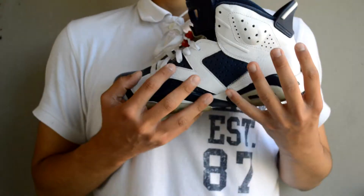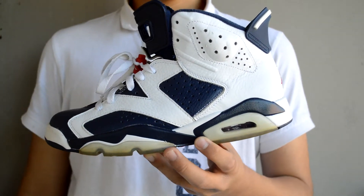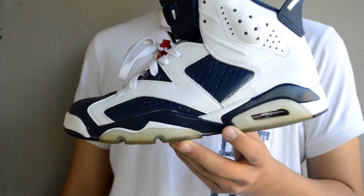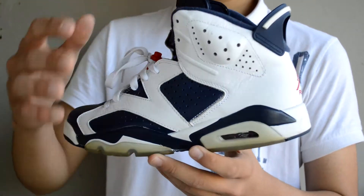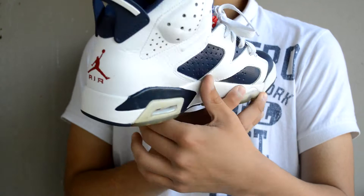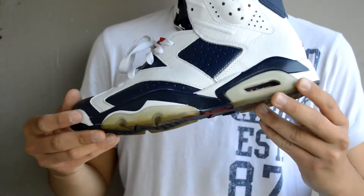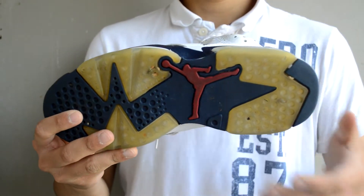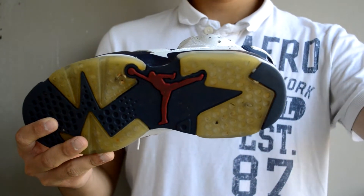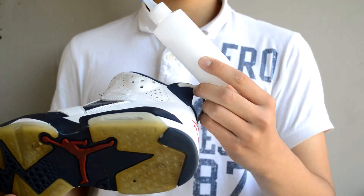First pickup today is the Olympic Sixes. These dropped in 2012, I picked these up for $130 — no box, still in great condition. The only flaw is the sole, but we will get them iced up with some of our sauce.